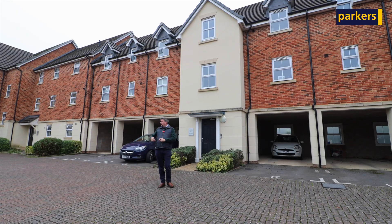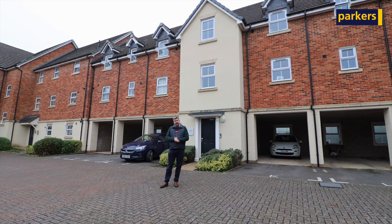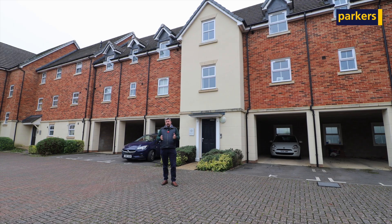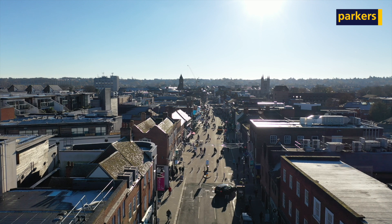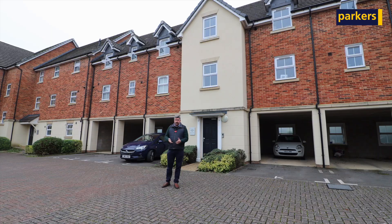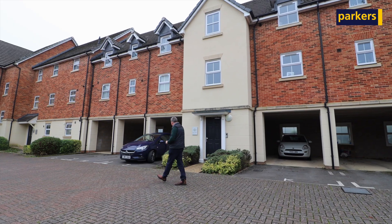Old Wardour Way — we're tucked away in a cul-de-sac here. We've got gated access exclusively for the residents and it also has the benefit of two parking spaces, one covered with a carport as well. You've got convenience shops very local to you and the town centre approximately ten minutes away — that's where you find your Waitrose, supermarkets and train station line as well. So it's a great location, offered with no onward chain. Follow me and let's take a look inside.